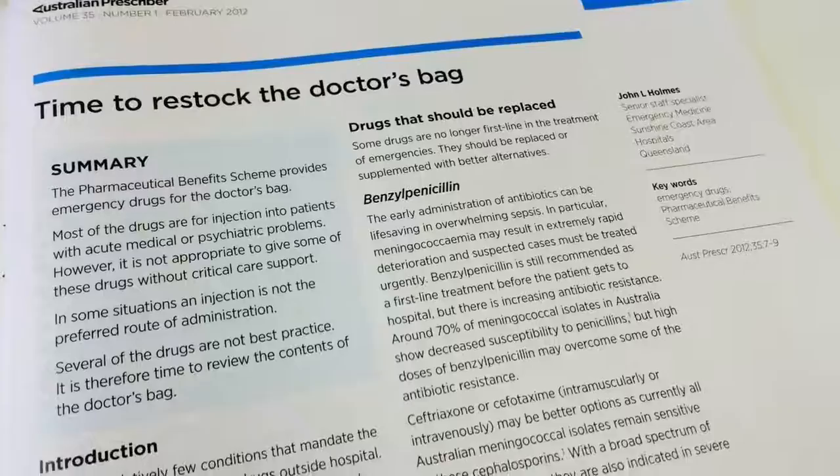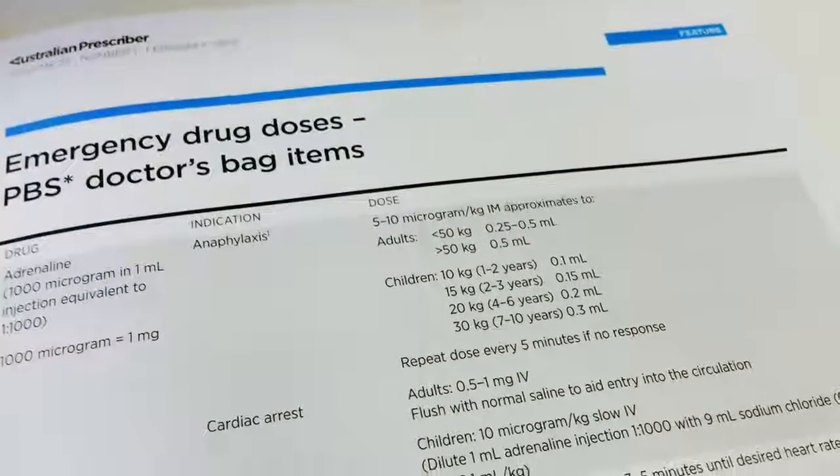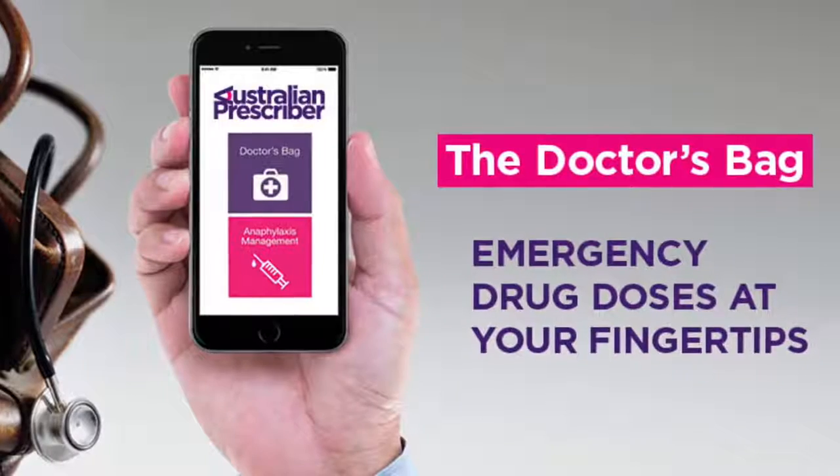When we updated the list in 2012, a number of readers asked whether the older dose card format would be replaced and, if so, how so. After phases of research, development and testing, the Doctors' Bag app was born.